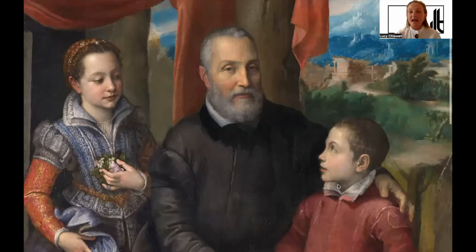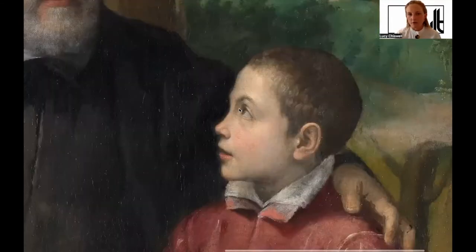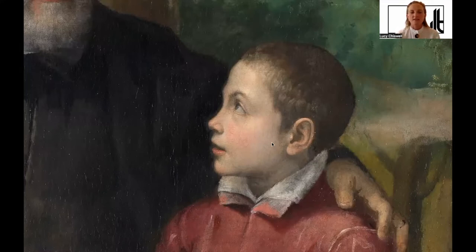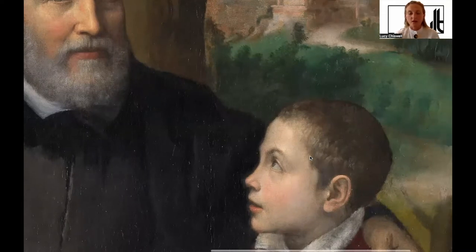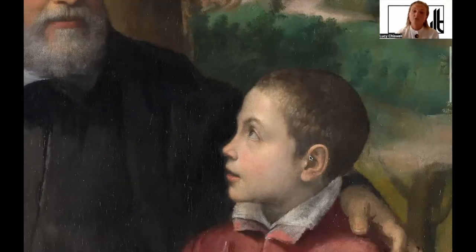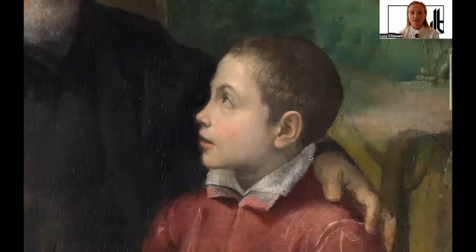To his left — on our right — is this gorgeous little boy who's looking up at him admiringly. Note how the light catches the sort of wetness of his eyes as he looks up at this figure who stands to the side of him — his father. This is Sofonispa's brother, Asdrubale. We have her little brother here, and he's dressed in red.